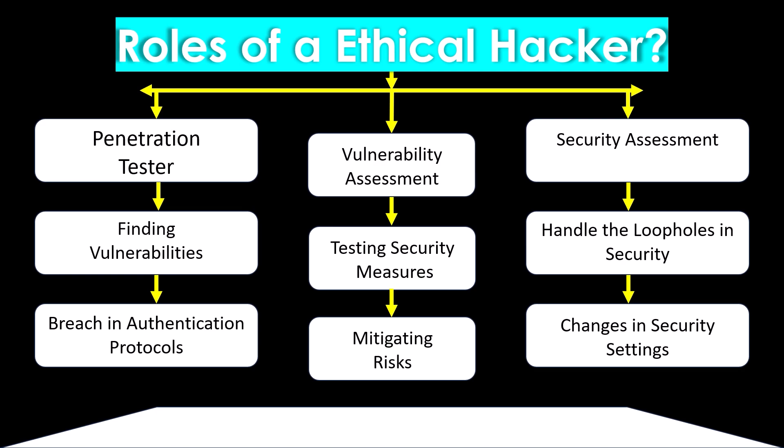Roles that an ethical hacker performs during their job include: penetration testing, finding vulnerabilities, breaching authentication protocols, vulnerability assessment, testing security measures, mitigating risk, security assessment, handling loopholes in a security system, and changing security settings.